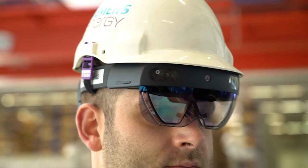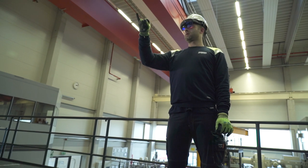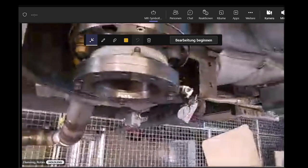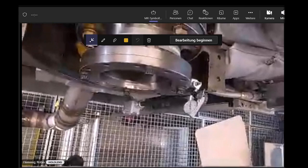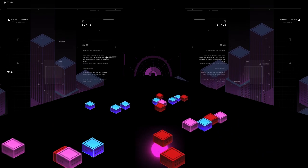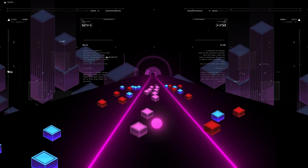One critical success factor is the mobile connectivity between the HoloLens and the back-end application. High latencies and jitter prevent a good user experience. The quality of the video is reduced, preventing a smooth collaboration with the remote expert. To provide a good user experience, Siemens Energy uses a quality on-demand network API from Deutsche Telekom and T-Mobile US.